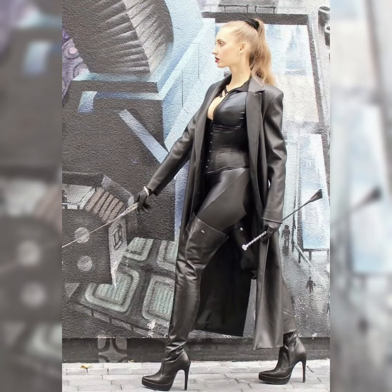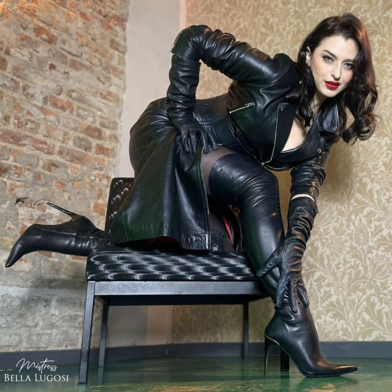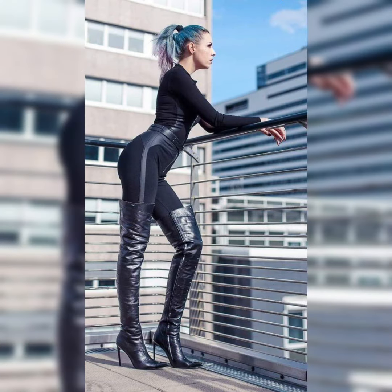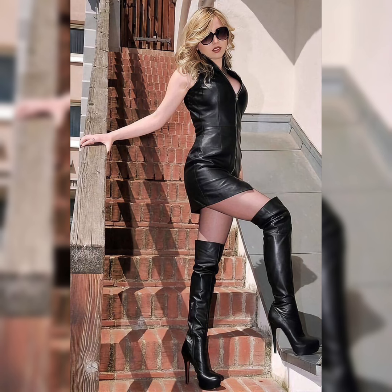Today's video features lace and leather over-knee high heels long boots with beautiful leather dresses, especially with leather leggings and leather over long coats. Dear viewers, you can see different varieties of high heels long boots with leather dresses in this video.